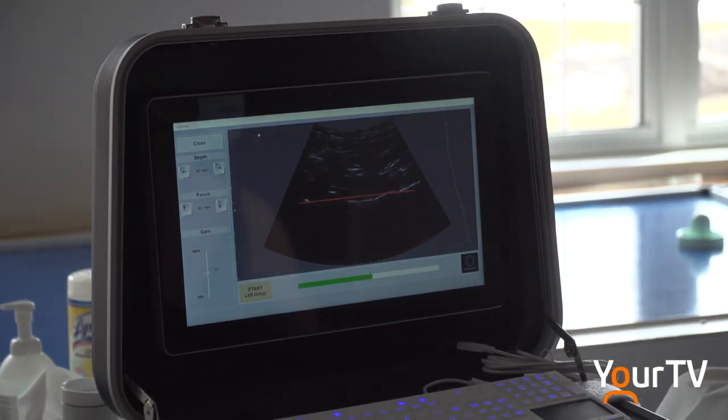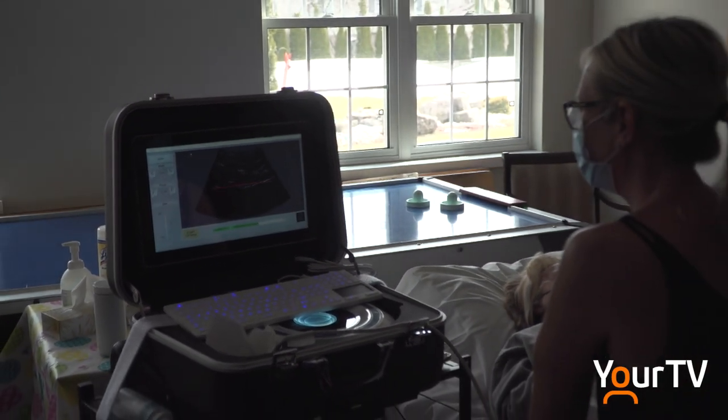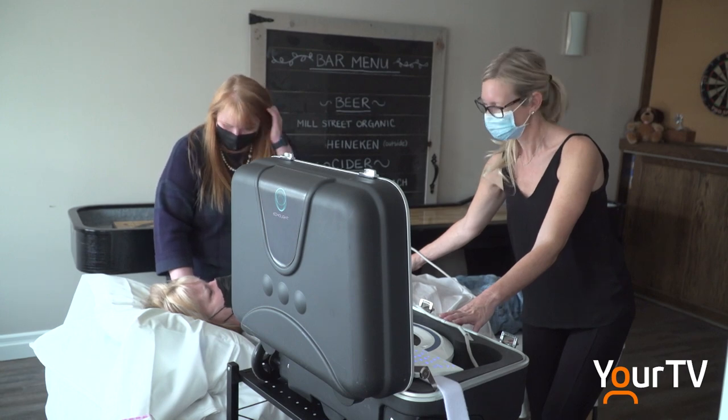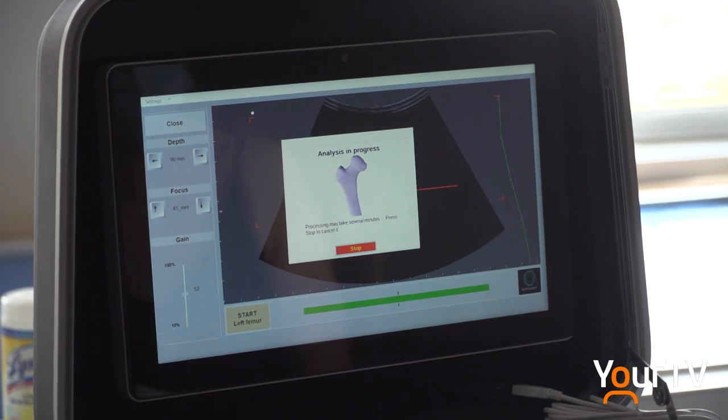A Halton Hills retirement home made history as the first of its kind to host this mobile bone scanning technology in Canada. This radio frequency echographic multispectrometry, or REMS device, provides more information about one's bone health compared to a DEXA bone scan, the current standard.